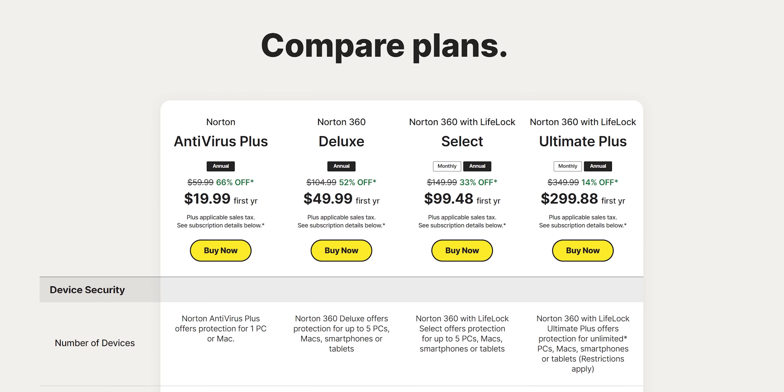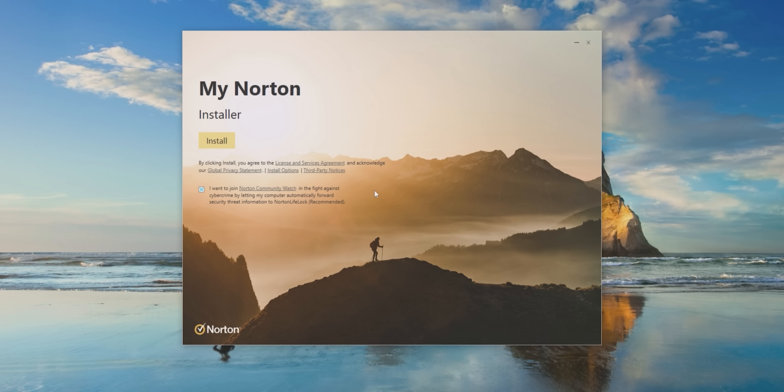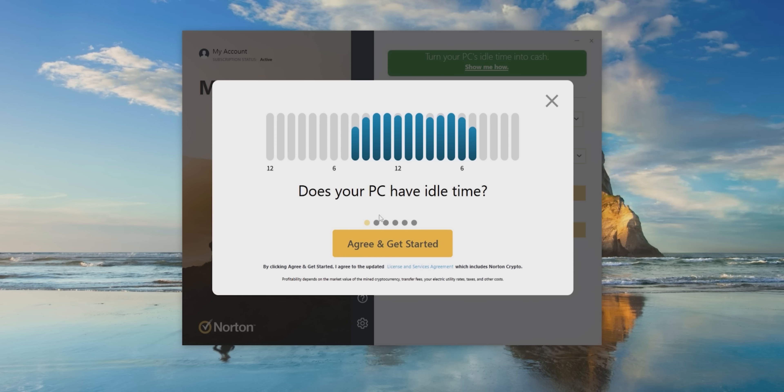Right out of the gate, we're starting out strong here because unlike basically every other mining software, you've got to pay to play. Norton Crypto — yes, that's what they're actually calling it — is only available with a Norton 360 subscription. So I begrudgingly handed over my credit card to do something that we basically tell everyone not to do: install Norton. With that bitter pill swallowed, we looked for the opt-in prompt asking if you want to make some money while your PC is idling, and clicked it.